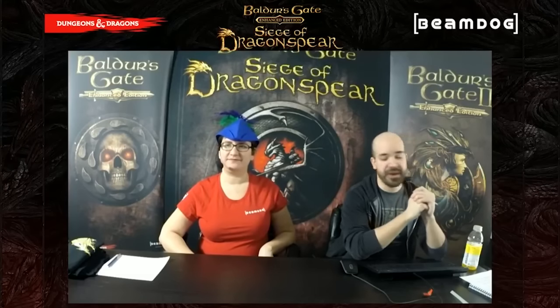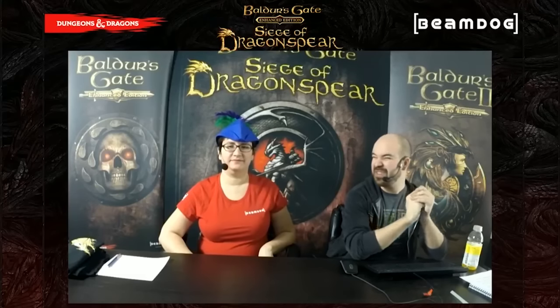Today we're going to show you a little bit of the city of Baldur's Gate that you'll be returning to after 18 years. After that, we're going to show you some of the cool difficulty options we have and how the different levels of difficulty impact gameplay. And after that, we're going to show you one of the wilderness areas in the game known as Dead Man's Pass.